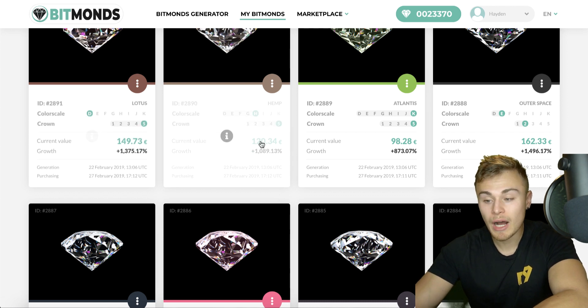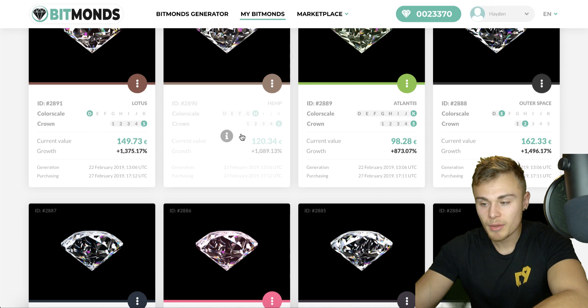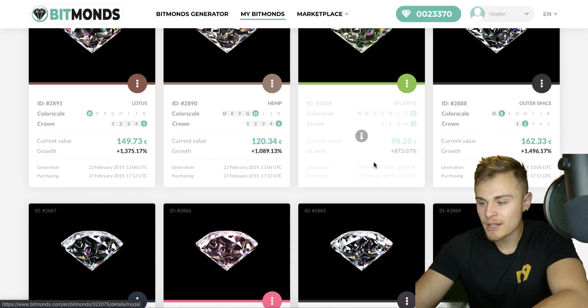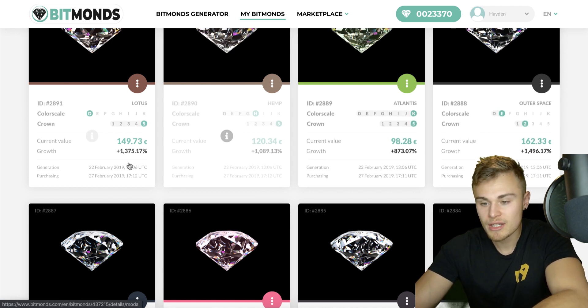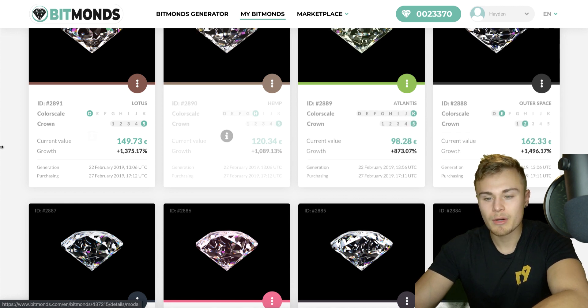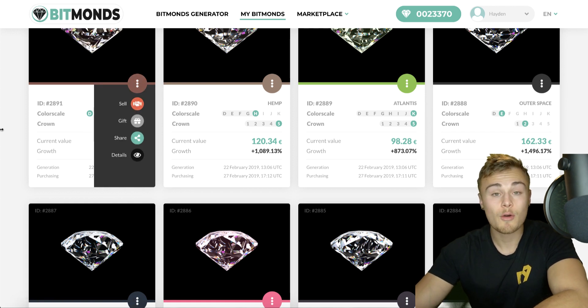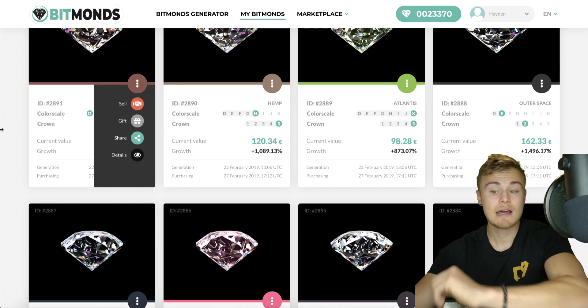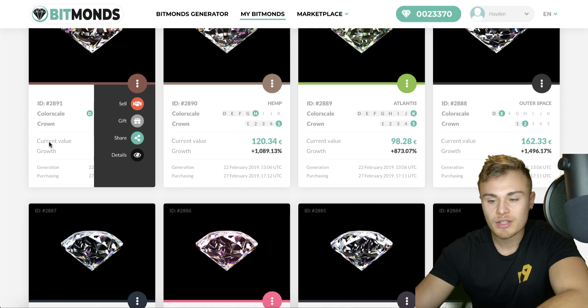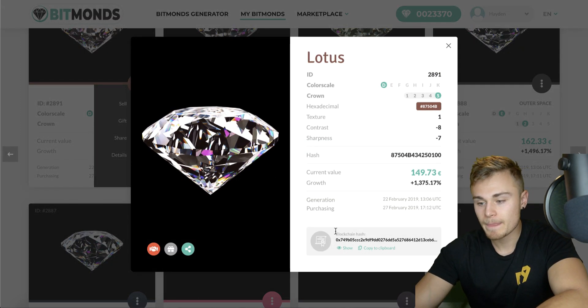The prices move up percentage-wise based off of purity, their value, their color scale, as well as their crown — things of that nature. That's why some of the prices are a little bit different. You can see $162, $98, $120, $149, and gains of 1,400% and 800% since February. So there are huge profits right here. Very easy to sell — you just click sell, it goes into the open market, somebody buys it, and you get paid out in PayPal.